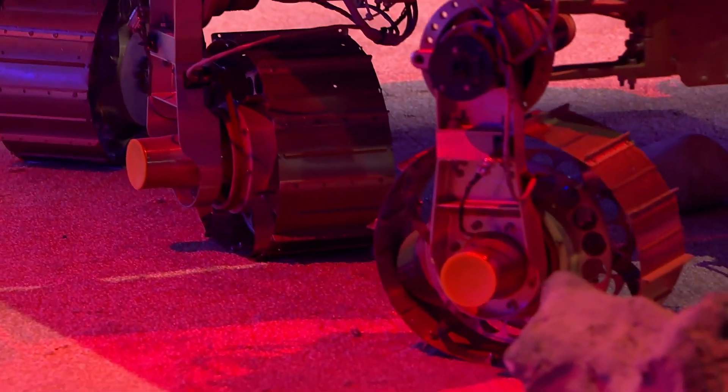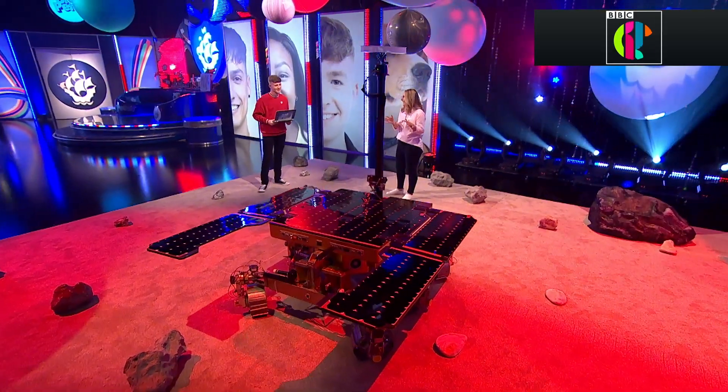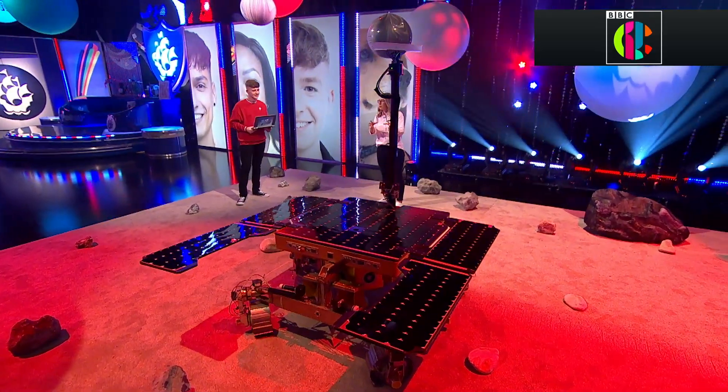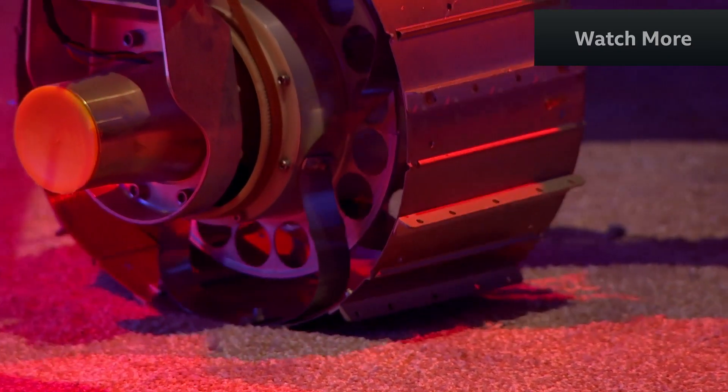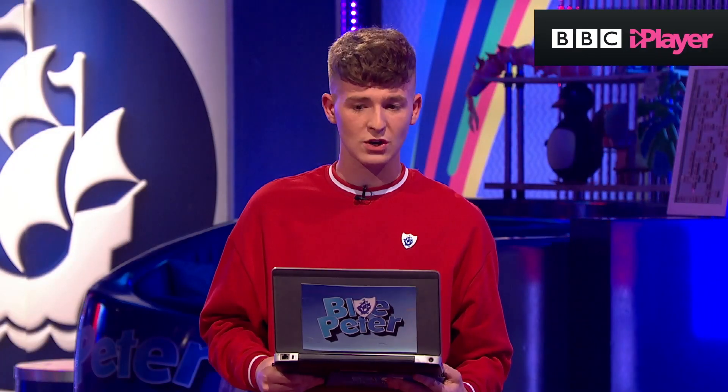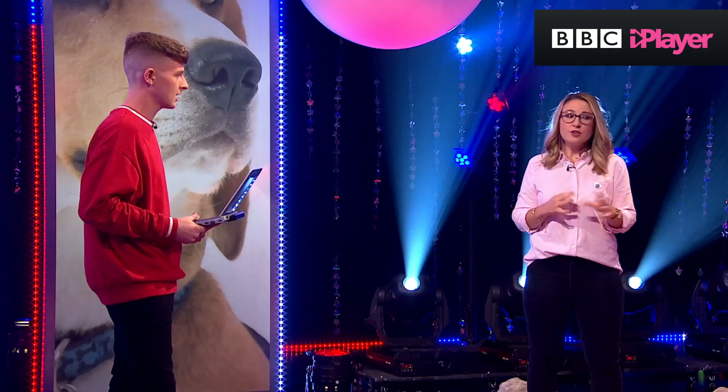We've laid down some carpet today in the studio — why did you want us to do that? Bruno is really heavy and he also has really sharp wheels made from metal, so if we didn't have this carpet I'm pretty sure it would chew up your lovely floor.